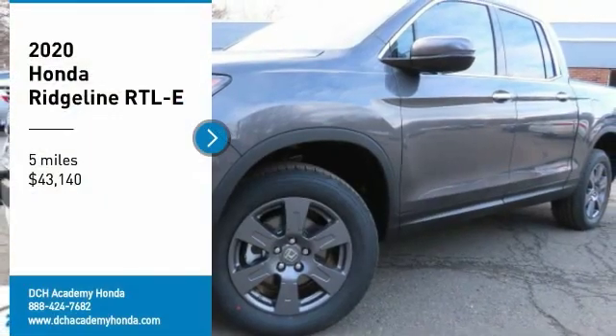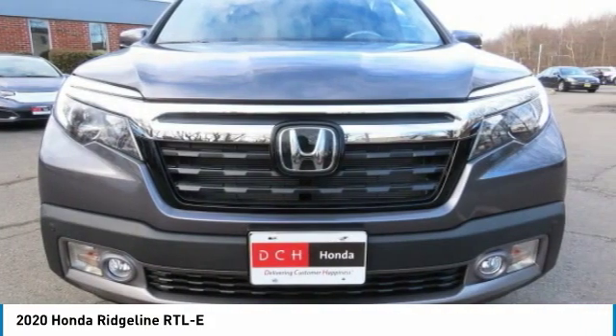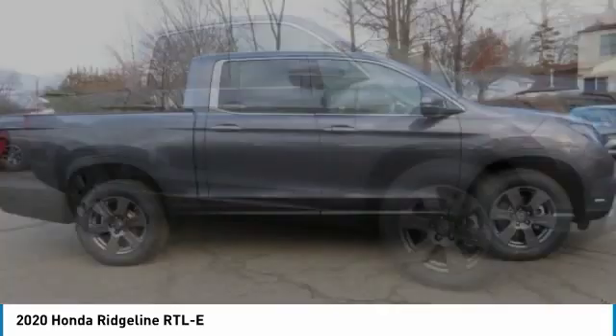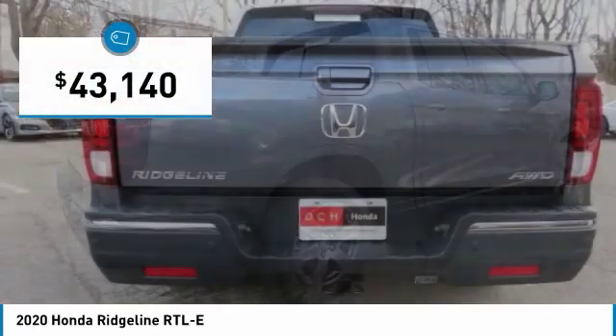Make a great choice today with the 2020 Honda Ridgeline. The Ridgeline was designed to give you exactly what you need to get the job done. And with Honda quality built right in, this truck can be with you for the long haul. And is priced below $45,000.